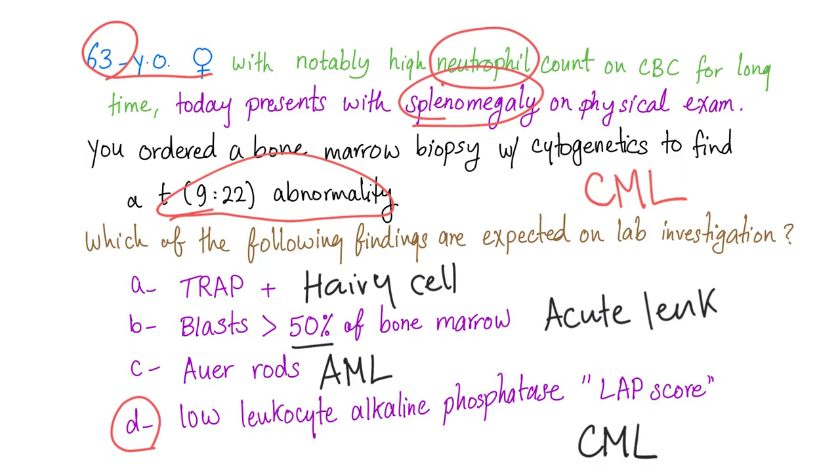High LAP score can be seen in leukemoid reaction, while low LAP score can be seen in chronic myeloid leukemia. I've talked about LAP score in a previous video, so you can watch that video to know more about that.